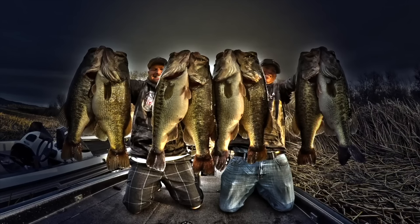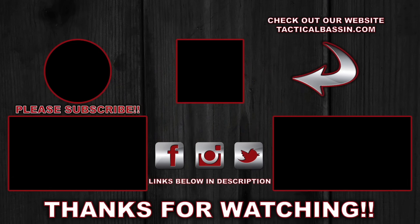Guys, I hope you enjoyed the video. If you did, hit the like button, subscribe to the channel, and we'll talk to you soon.